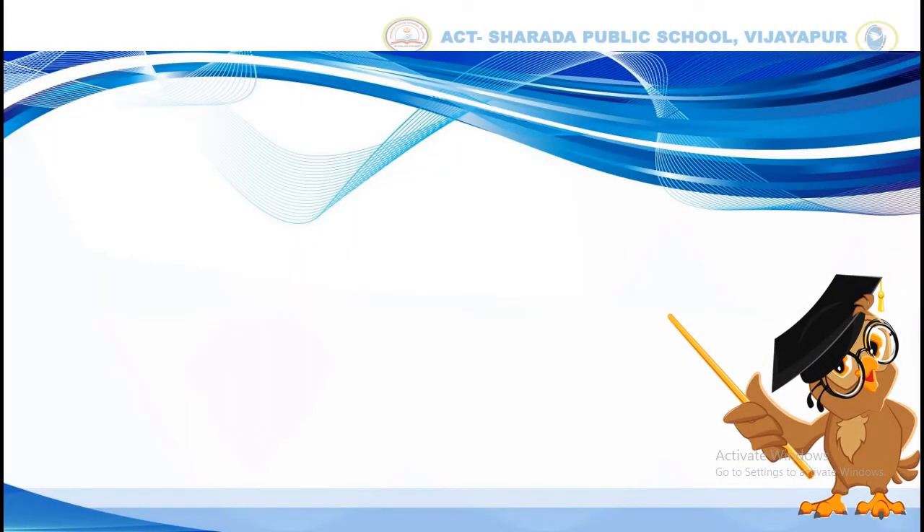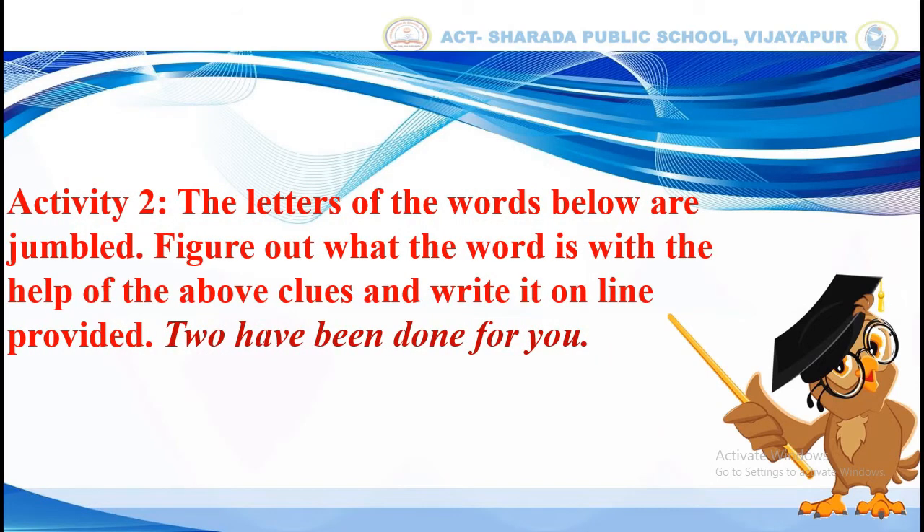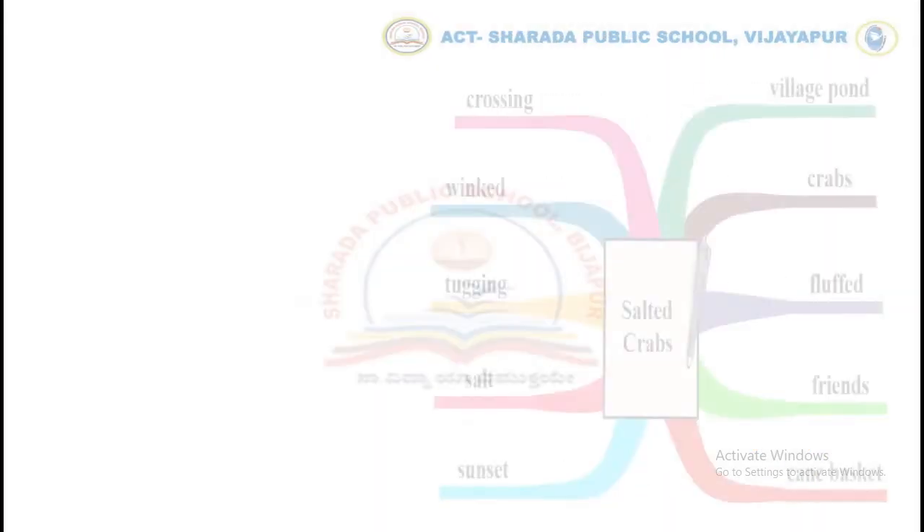Let's move to activity number 2. The letters of the words below are jumbled. Figure out what the word is with the help of the above clues and write it on the line provided. One has been done for you. The letters are jumbled or not in correct order. You will have to rearrange or rewrite the letters in correct order using the given mind map.